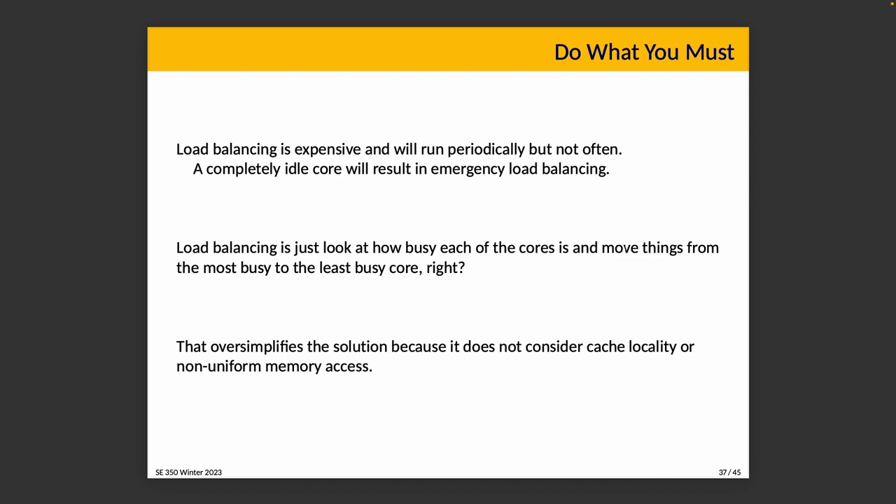In the simplest approach to load balancing — which is what students sometimes implement in an ECE 459 assignment — we just take tasks from the busiest core and assign them to the least busy one, ideally the one that has nothing. But this oversimplifies the actual solution because it makes no accommodation for cache locality, non-uniform memory access, or any of the advanced considerations needed to maximize performance.